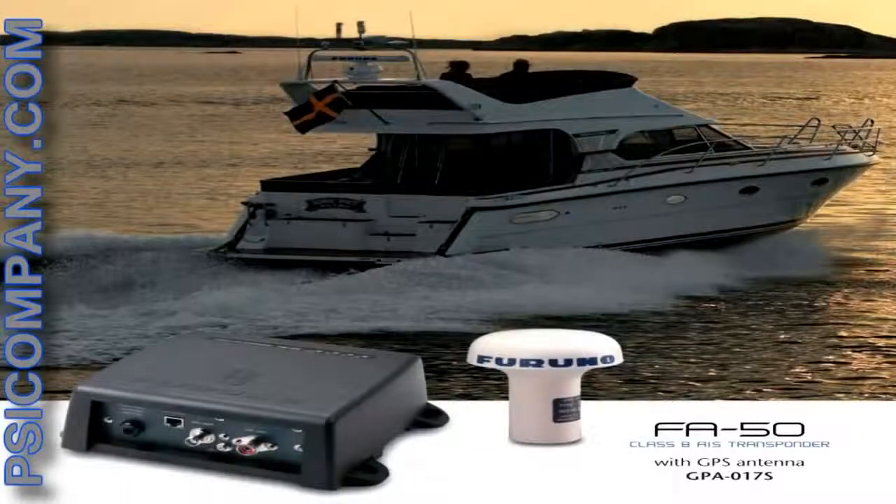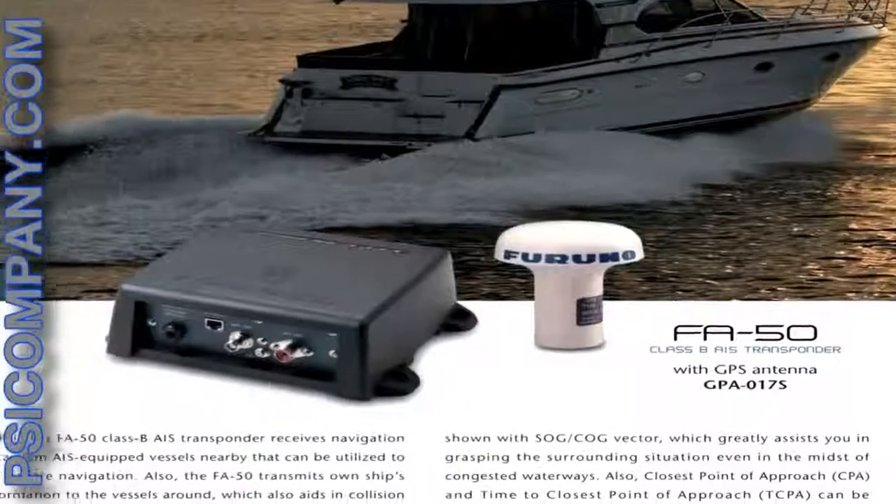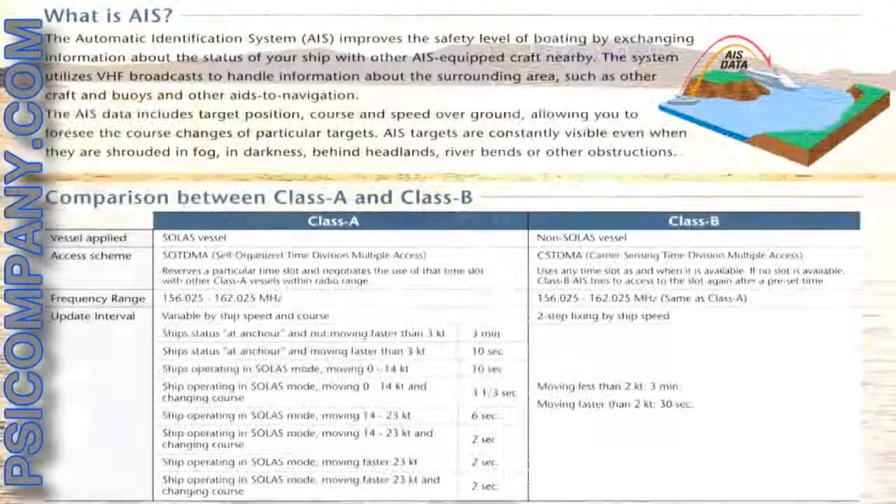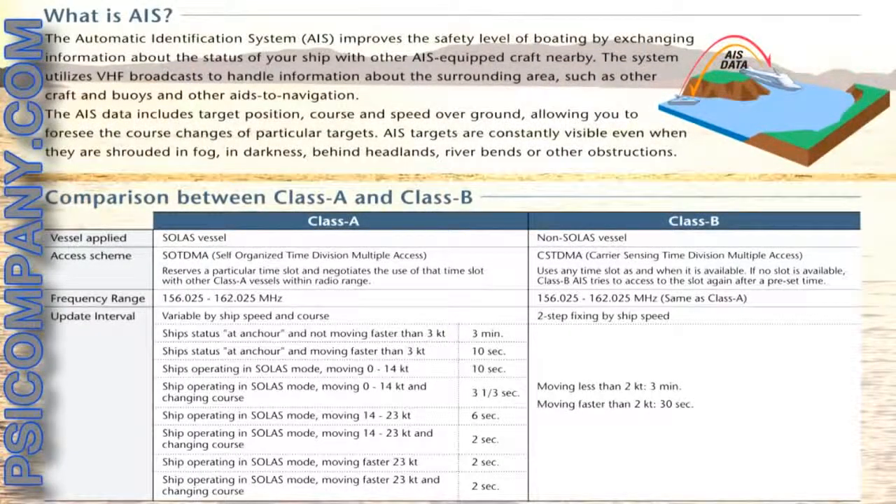This transponder receives navigation data from AIS equipped vessels nearby that can be utilized to aid in safe navigation. The FA-50 also transmits your own ship's information to vessels around, which aids in collision avoidance. AIS utilizes a VHF data link to exchange your ship's information with other AIS equipped vessels.